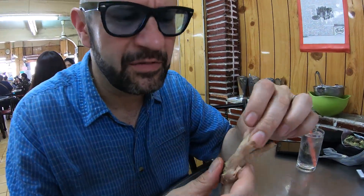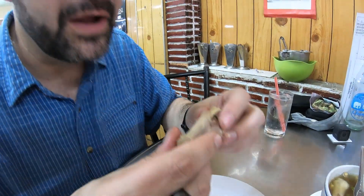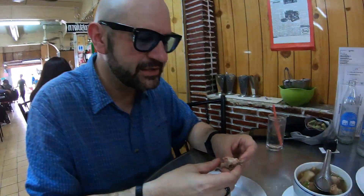This thing probably spent most of his life walking around in the dirt and other things, but there's some pretty good flavor on this chicken foot. It's marinated nicely in the broth. Fatty, and it's really nice.